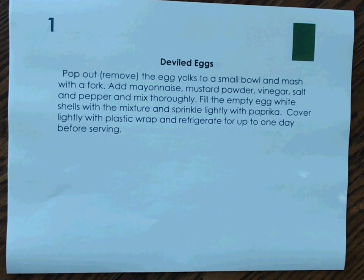Number 1: Deviled Eggs. Pop out, remove the egg yolks into a small bowl, and mash with a fork. Add mayonnaise, mustard powder, vinegar, salt, and pepper, and mix thoroughly. Fill the empty egg white shells with the mixture and sprinkle lightly with paprika. Cover lightly with plastic wrap and refrigerate for up to one day before serving.